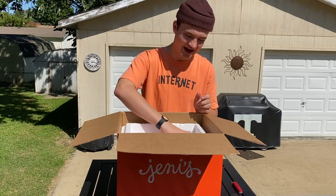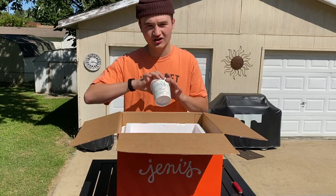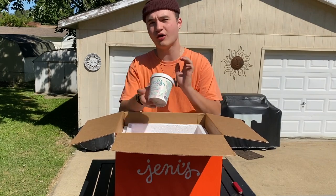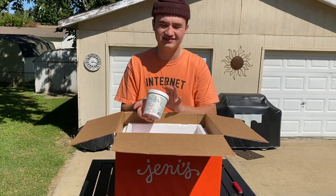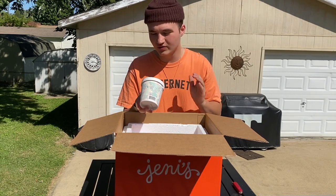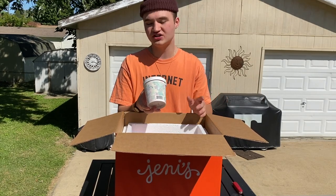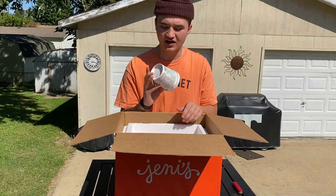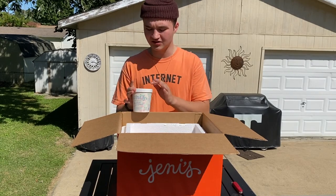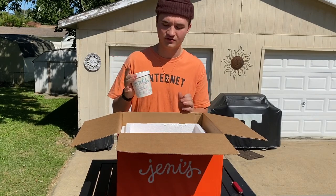Moving on to the next flavor, we have Savannah Butter Mint, which is yet another flavor I haven't had from Jenny's. I've seen a lot of people who already received their bundles saying this tastes a lot like the Snowflake ice cream. Reading the description, it says a buttery after-dinner mint ice cream with white chocolate flakes, which sounds almost exactly like the Snowflake ice cream. I really hope that's true because I absolutely love Snowflake.